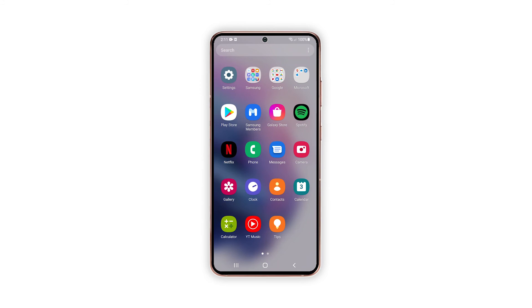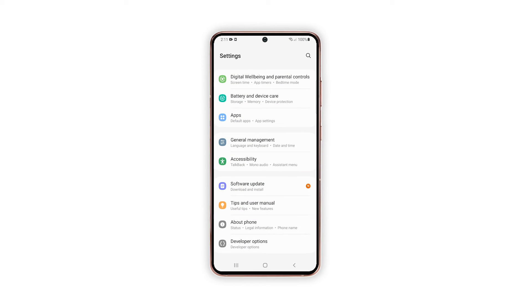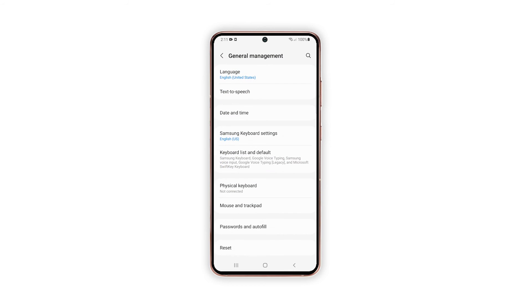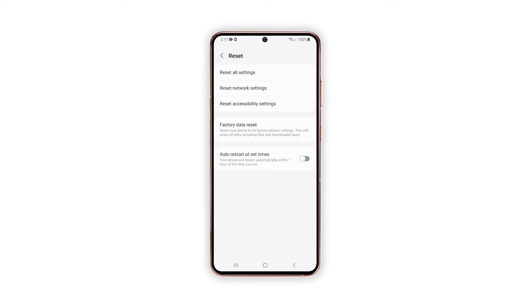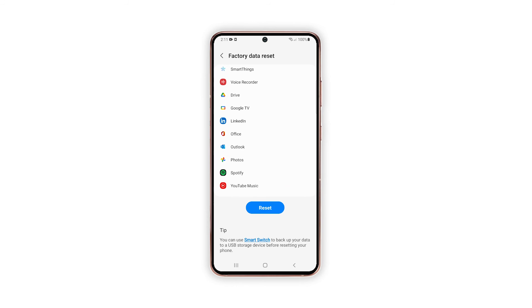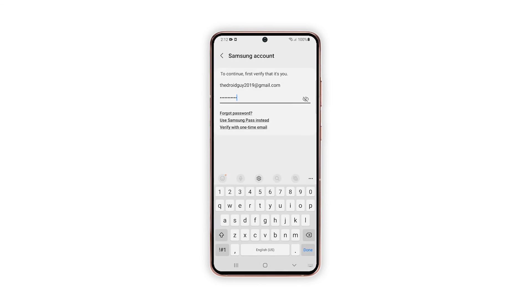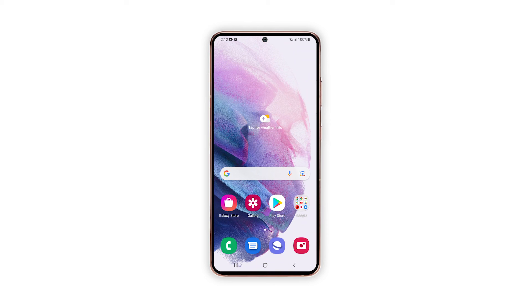Open the Settings app. Scroll down and tap General Management. Tap Reset to view all reset options. Tap Factory Data Reset. Scroll down and tap Reset. If prompted, enter your security lock. Tap Delete All. Enter your password and tap Done to proceed with the reset. After the reset, set up your phone as a new device.